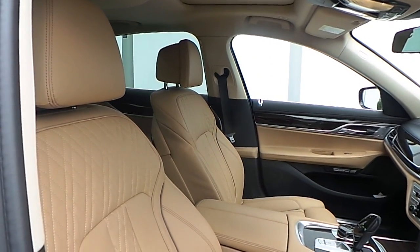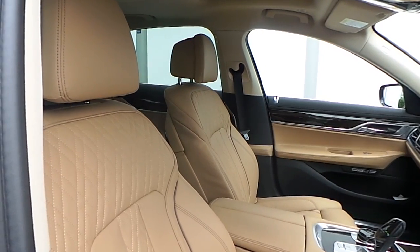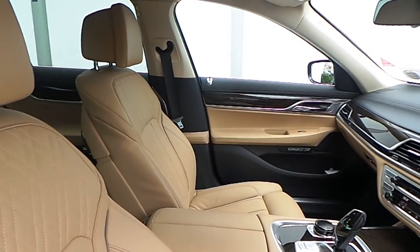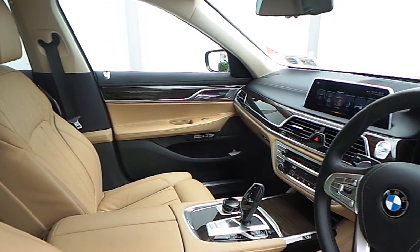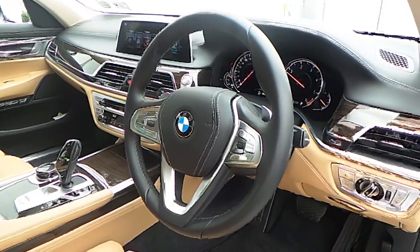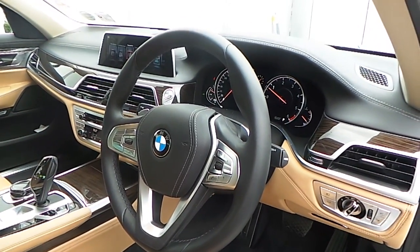The interior of this 7 Series is finished in Zagora beige on black exclusive nappa leather, high gloss wood trim, and a multifunction sports steering wheel with cruise control and brake function.